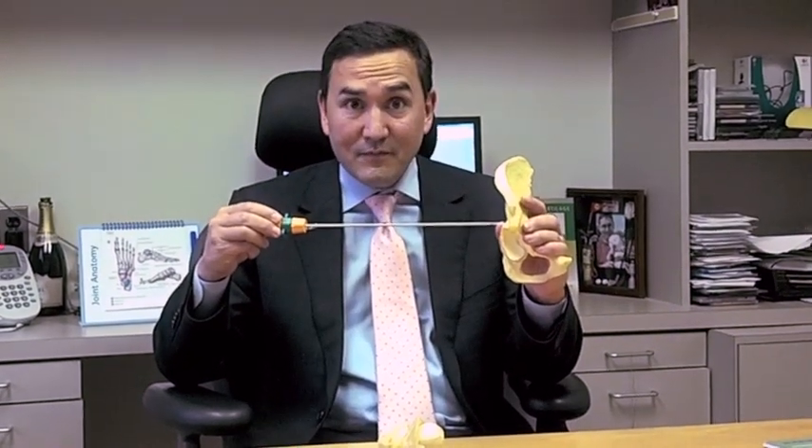We can put anchors delivered arthroscopically into the bone, and the string that is attached to those anchors can be wrapped around and through the labrum and tied back down to the bone to fix a torn labral tear.